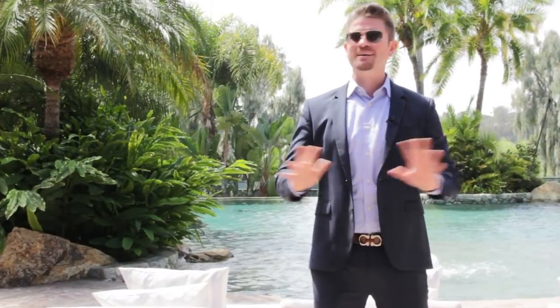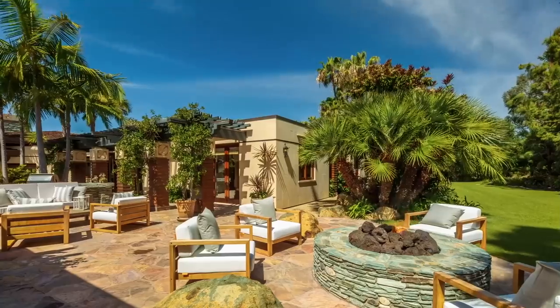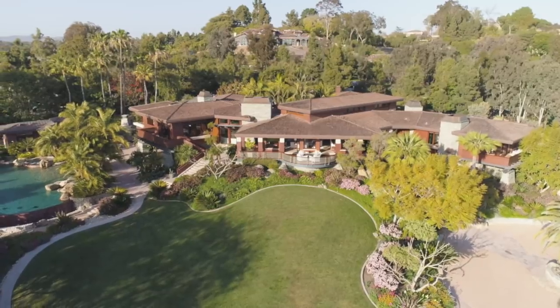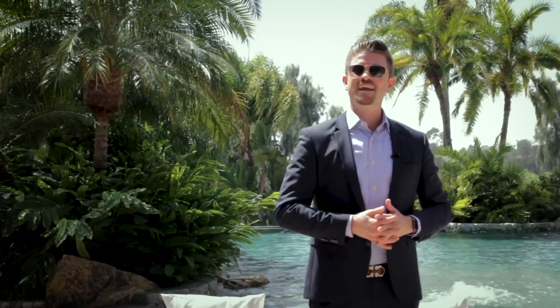What did you guys think? I was right — one of the most spectacular properties in Southern California. The property is on the market right now for $17,950,000. You can call myself or my partner Kathy Colmar, and we would love to fill you in with more information. My phone number is 858-401-3077.